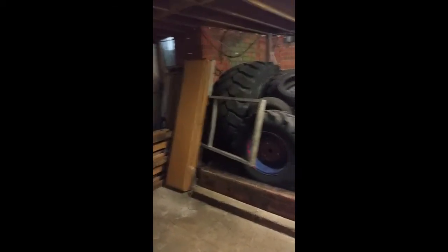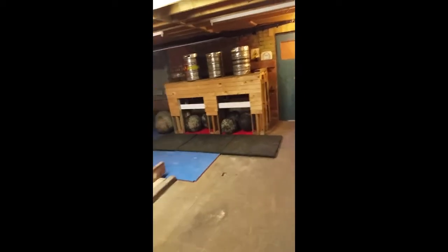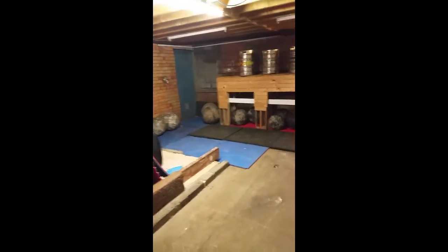Last bit — the latest addition to Bristol Strongest. We've just done this storage area slash stone room. This is the room where we'll probably be doing tyre work today. We've got our tyres and our car deadlift frame stored, sandbags, stones, and our stone platform currently holding up the kegs I loaded the other night. This is a new addition to our unit, trying to utilise all the space that we can.